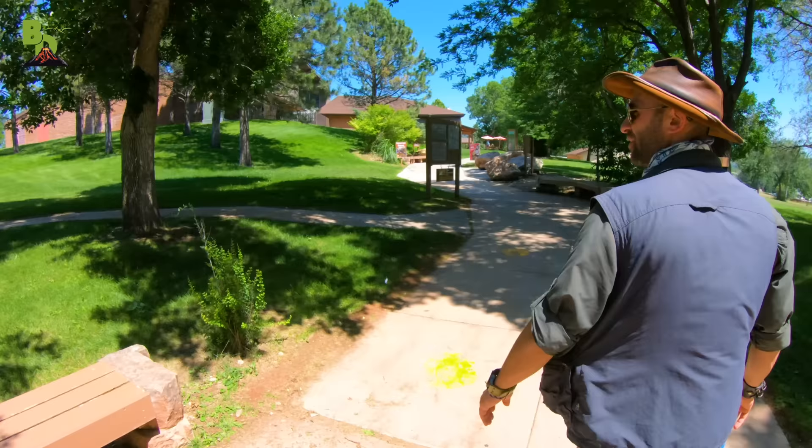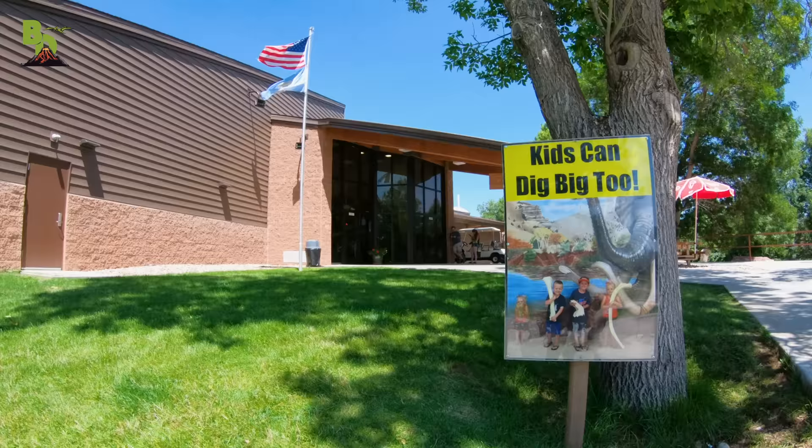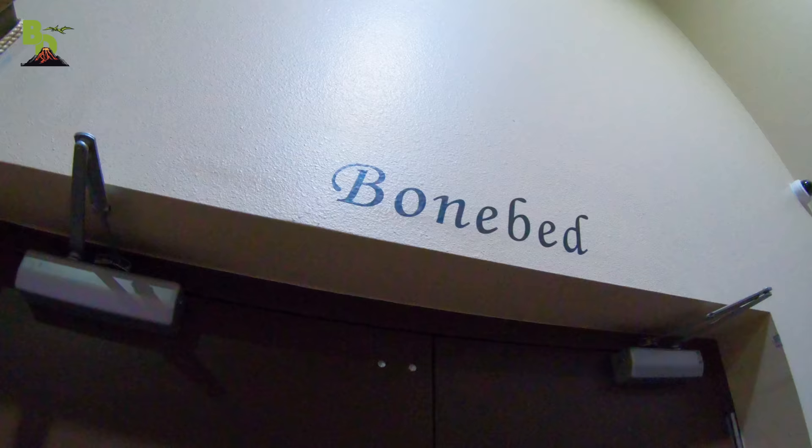Yes, they are now extinct, but their impressive skeletons can be seen at the Mammoth Site, a unique paleontological dig site where anyone can go into the bone bed and see this impressive fossil excavation up close. Okay, we're heading into the bone bed.